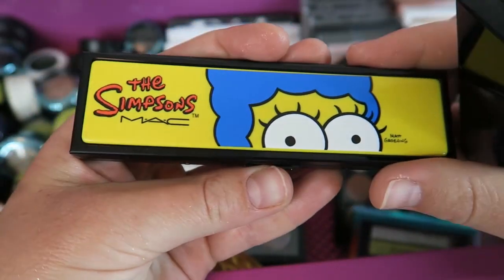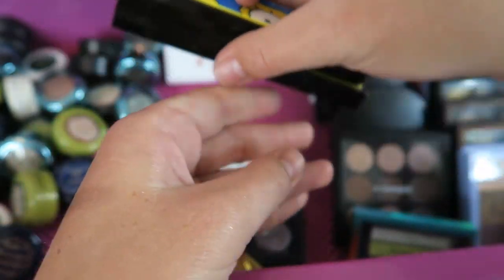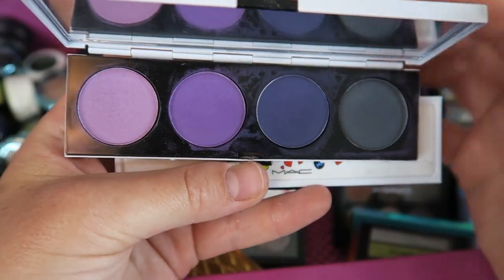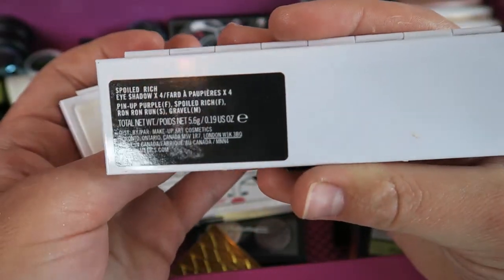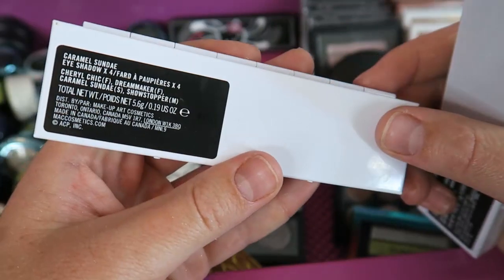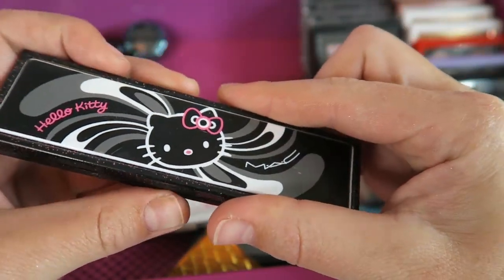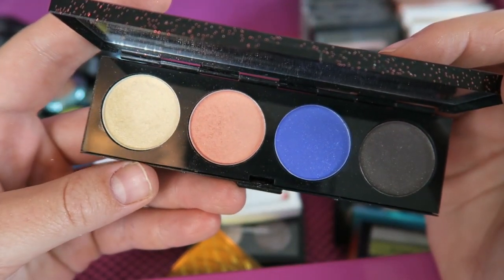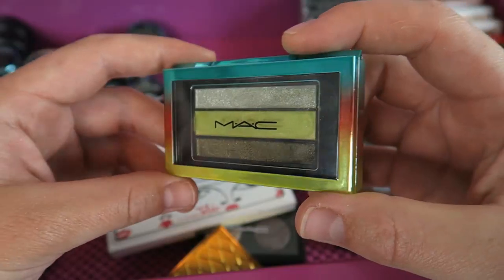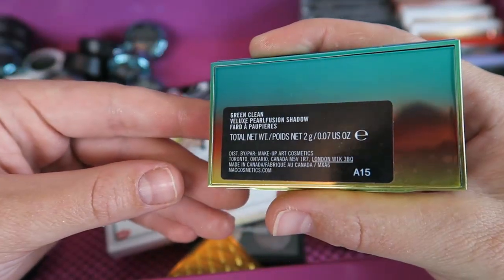The other one is called Marge's Extra Ingredients quad — just cute. Then I've got the two quads from the Archie's Girl collection. This one is another purple one — I really had to stuff my brush into some of these, they were kind of stiff, but the looks came out really nicely. This one's called Spoiled Rich, and then the other one is called Caramel Sundae — packaging is so cute. Then I have one quad from the Hello Kitty collection — MAC actually had a rare 20-25% off sale and I got this on the website.